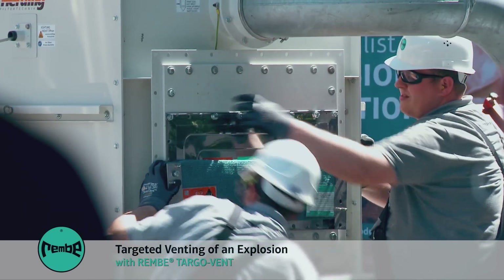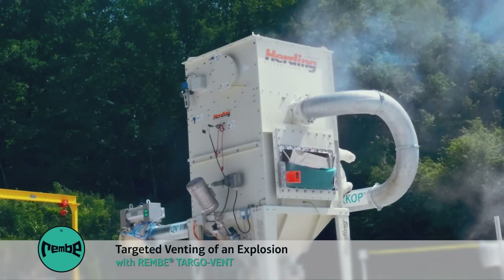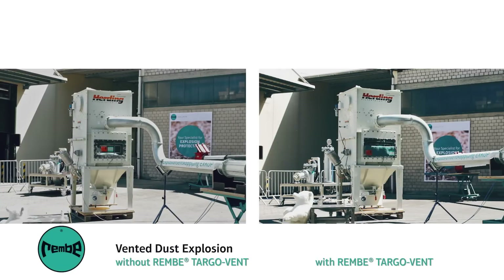Then we recommend the use of the REMBIE TARGO vent. The pressure wave and the flame front are targeted in one direction, so that the space in front of the explosion vent can be put to better use.